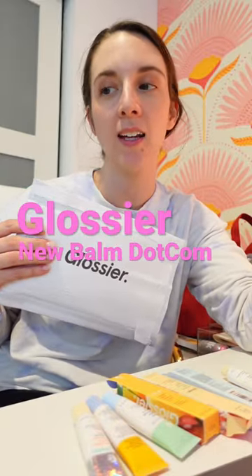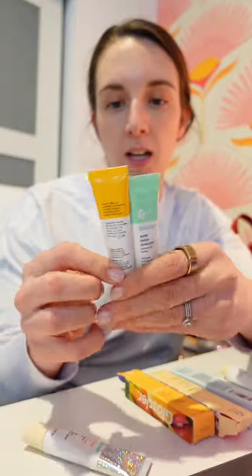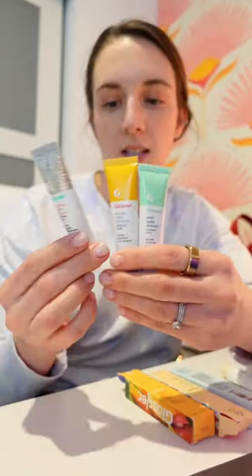Okay, I ordered the new Balm.com and I have a lot to say about this. Let's get into it. First of all, they did a packaging update as well as a formula update — we'll get to that.